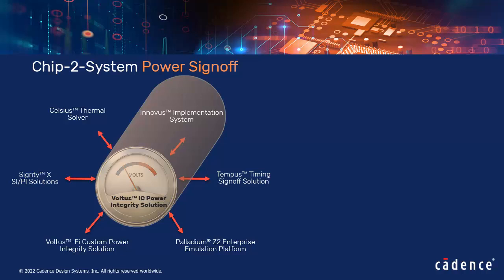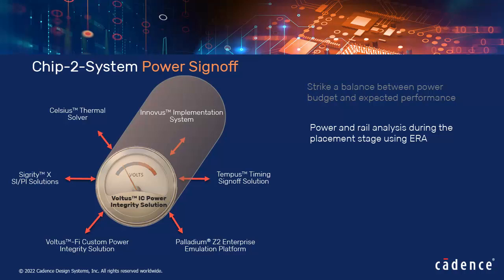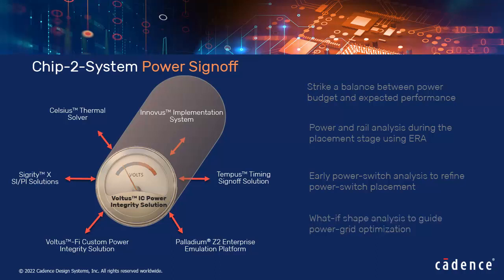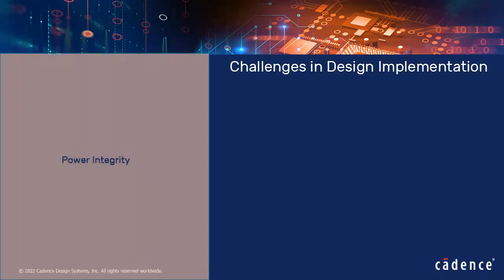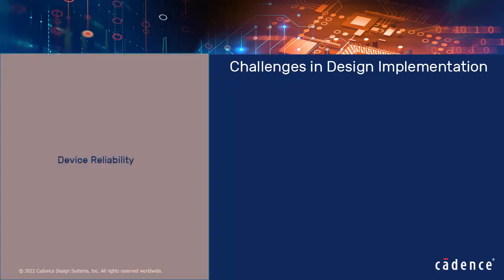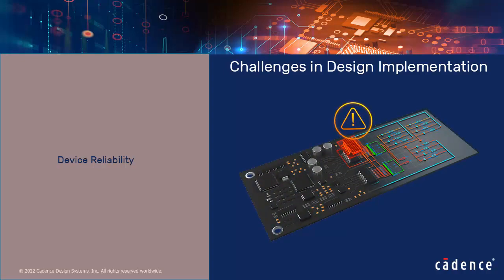Voltus tightly couples with Innovus to ensure power analysis is consistent and convergent throughout the design flow. The primary goals of this integration are to strike a balance between power budget and expected performance, perform power and rail analysis during the placement stage using early rail analysis, perform early power switch analysis to refine power switch placement, and use what-if shape analysis to guide power grid optimization. Key challenges at lower technology nodes include power integrity — checking whether desired voltage and current limits are achieved — as well as device reliability, IR drop, and electromigration issues, which are interrelated and can cause functionality failures.